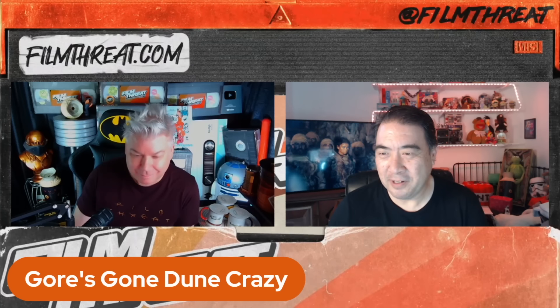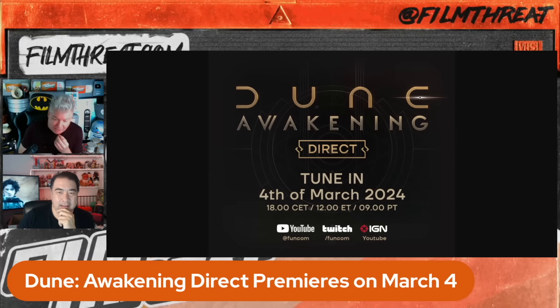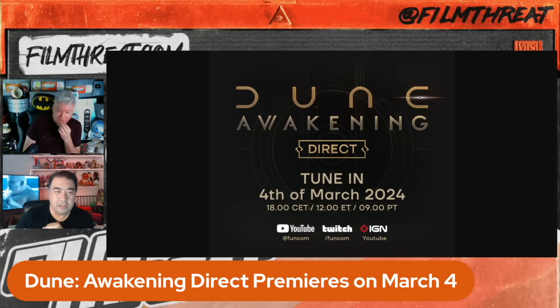I'm pretty sure we're going to head to Hot Topic after we see the movie. I am super excited about something: Dune Awakening Direct premieres on March 4th. It is an open-world video game. I've seen footage and it looks absolutely spectacular. I'm a casual gamer but this is a game I will play. Does it consist of running across the desert? Yes — running across the desert, placing thumpers to ride the worm. I cannot wait.